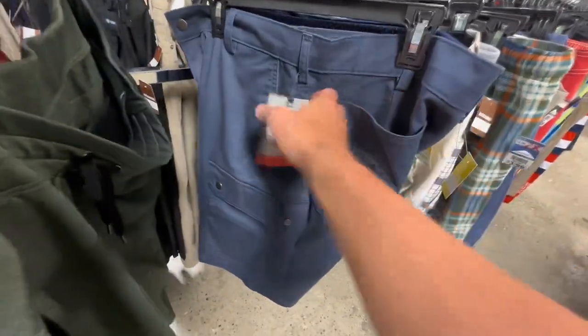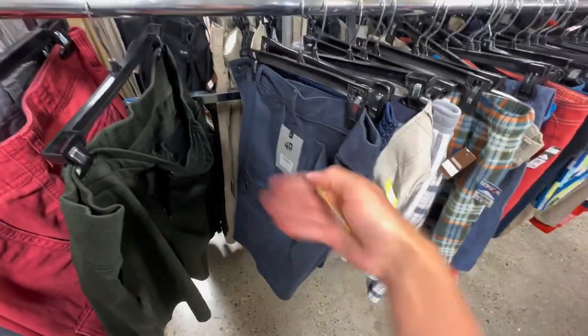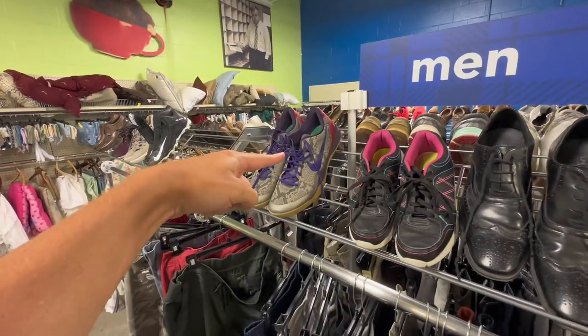Some Grit 40 - this is actually a sub-line at Duluth. I don't even know if it says so on there, but I know it's a sub-line of Duluth. $4.99, five bucks, easy money. Cargo shorts, get in my cart.